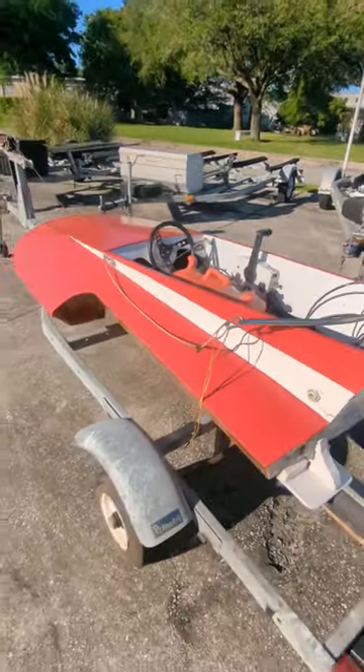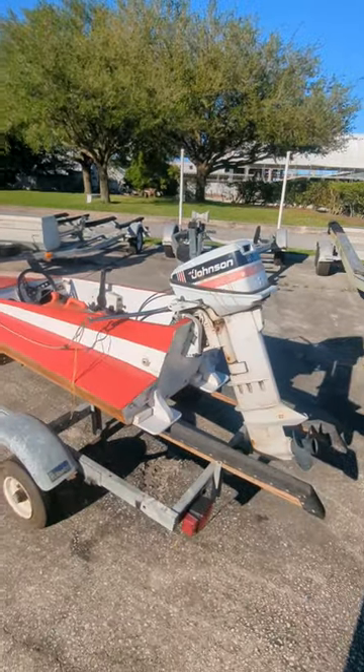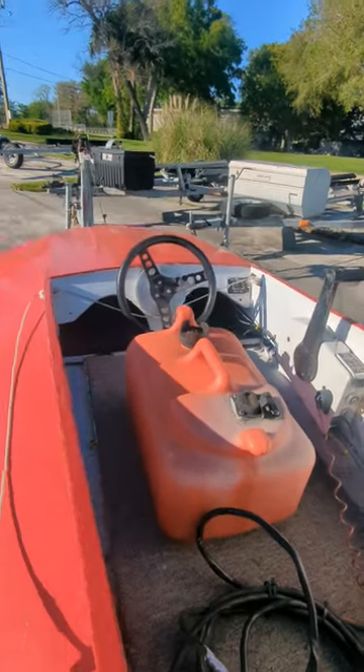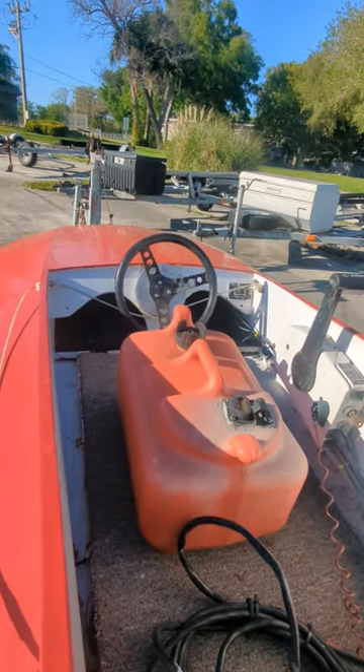This thing can't weigh more than about 200 pounds, plus whatever the motor weighs, and whatever you weigh. This would be one heck of a time on the water, but I don't know — seems a little bit dangerous.